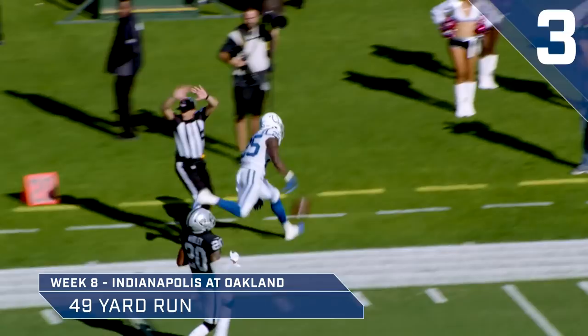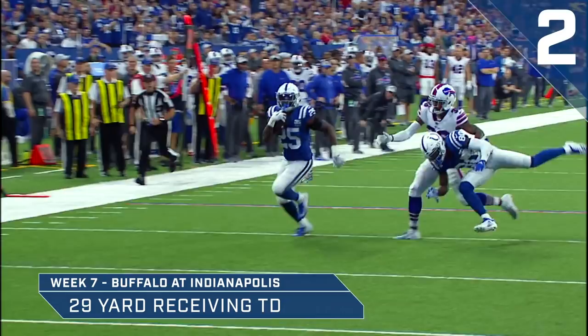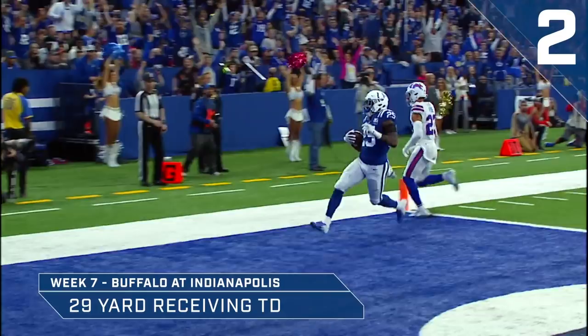Drop the throw. Steps up. He's got time. Throws it right side to a wide open Marlon Mack. He's at the 20, 15, 10, 5. Touchdown! Marlon Mack. 29 yards away. And the Colts lead 12 to nothing.